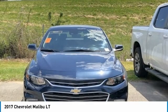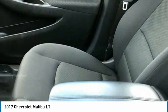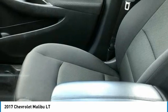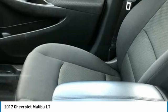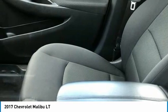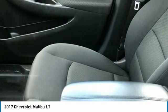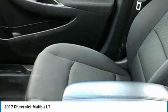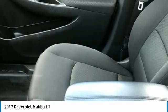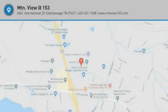MTN View prides itself on value pricing and exceeding all customer expectations. We are conveniently located at 6061 International Drive, Chattanooga, Tennessee 37421, and we're always going to be the low price leader. Our inventory sells on average in less than 3 weeks. If you see something you like, don't delay — contact us for a test drive appointment today. Call 423-763-0369, Option Number 1.